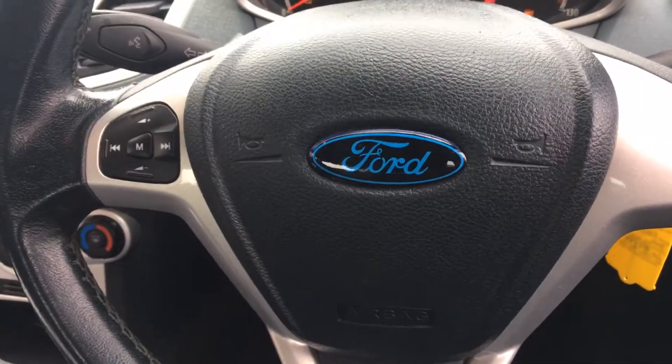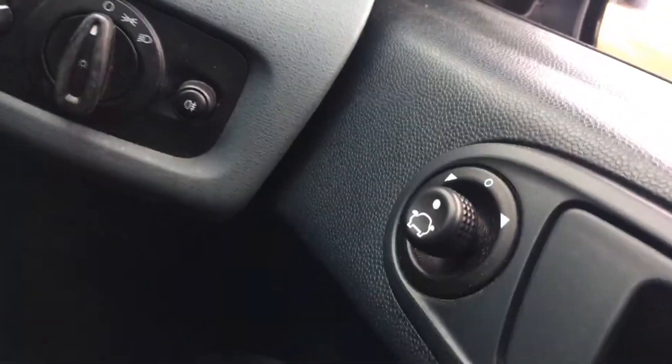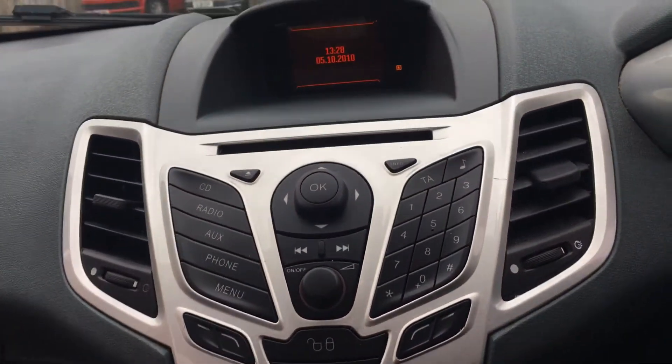It has airbags and steering wheel controls. We have electric windows and electric mirrors as well — very nice spec on this. There's also a radio CD in the middle there.